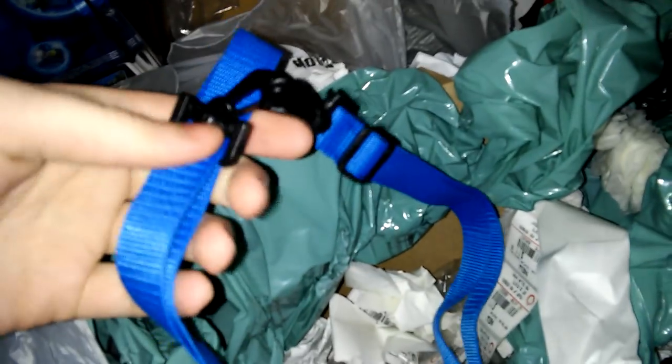A lanyard! Wait, is this a collar? Like a dog collar? No, it's a lanyard. It has two clips on both ends. That's cool - I'll use it. It's brand new. I don't know what I'll use it for, but I'll keep it for sure.